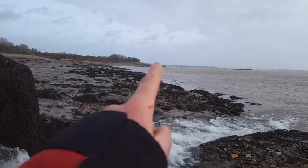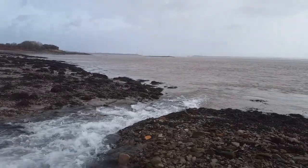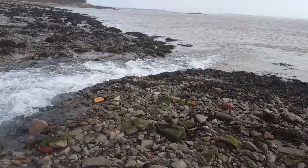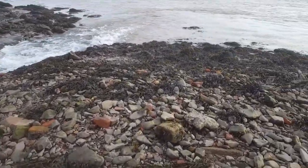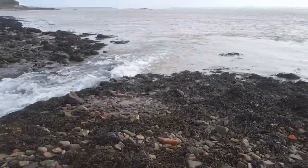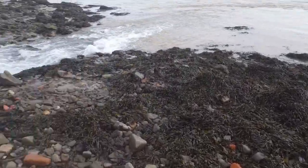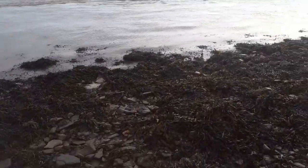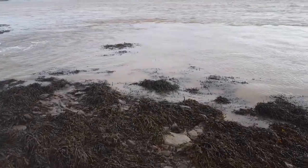There we go — in the distance over there, Black Rock. There's the old Severn bridge, still the one built in the 60s. We're on the waterbed here — slippery, all seaweed. No nice sandy beaches down where I live — it's a tidal estuary, you just get mud and mud and mud.